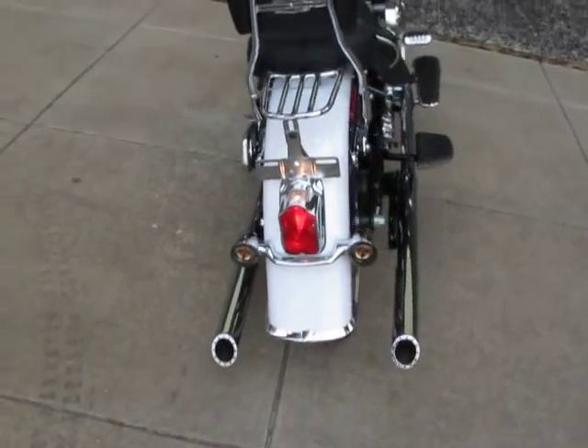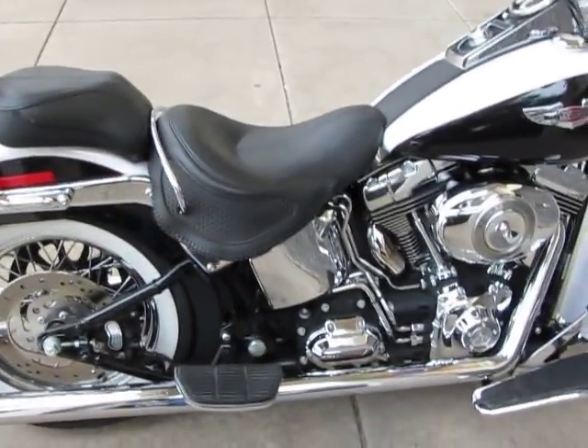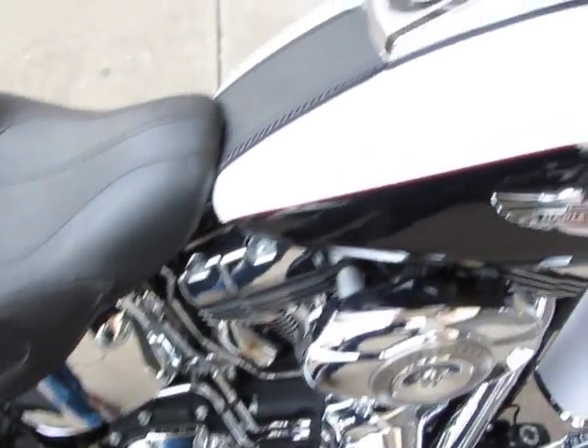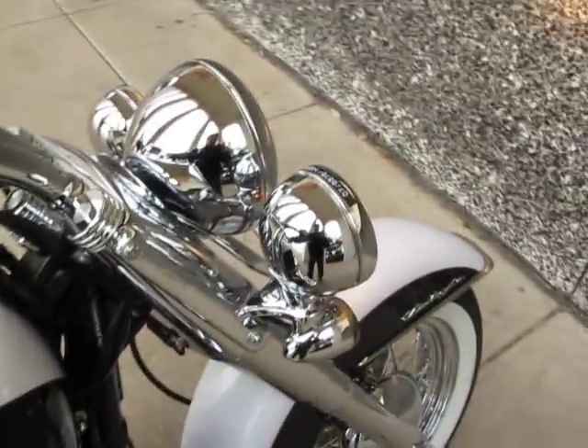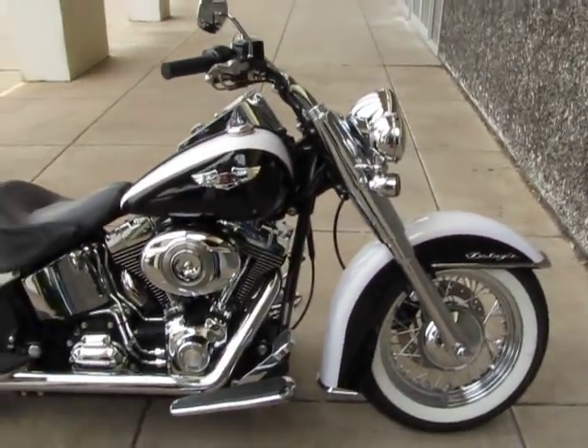Those are true dual exhausts — you don't have any crossover pipes. Sounds really good. It puts the sound behind you so it's loud, but it's not right in your ear.